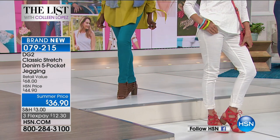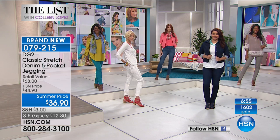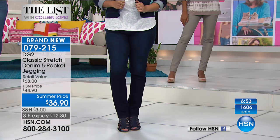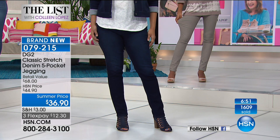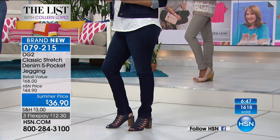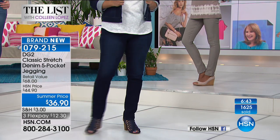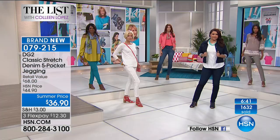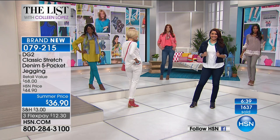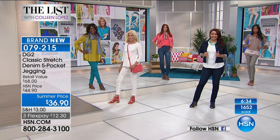If you've never tried DG2, what a fabulous way to begin. If you say 'I can't wear a skinny' — oh, but you can wear this skinny. You don't have to be skinny to wear these skinnies — our skinnies just make you look slimmer. Look at Annette — gorgeous curves — she looks like a million bucks in this.